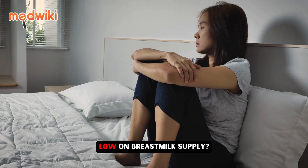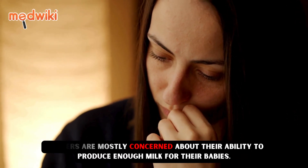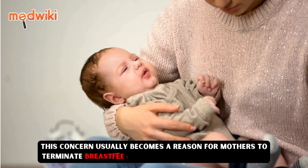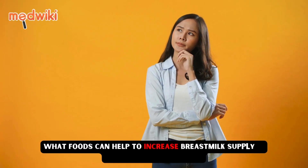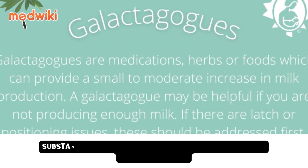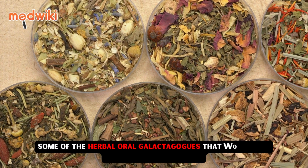Low on breast milk supply, mothers are mostly concerned about their ability to produce enough milk for their babies. This concern usually becomes a reason for mothers to terminate breastfeeding and opt for artificial feeding. What foods can help to increase breast milk supply in breastfeeding mothers? Substances known as oral galactogogues stimulate milk production.